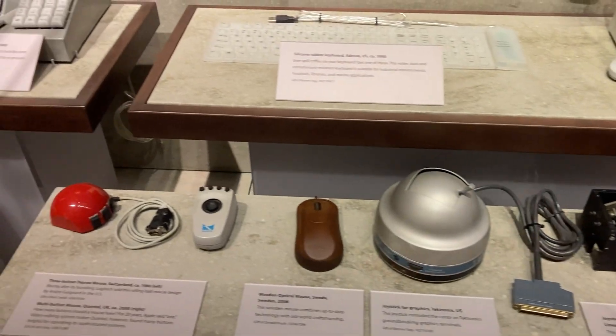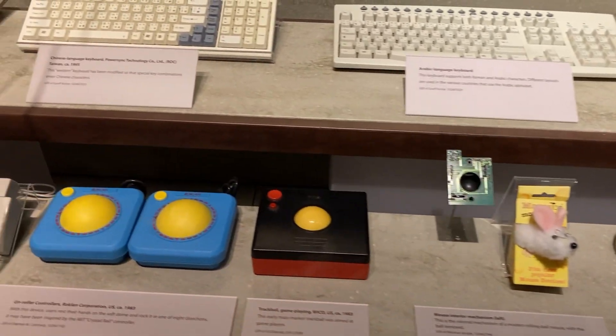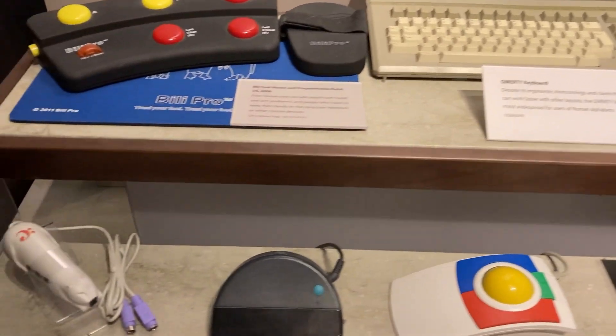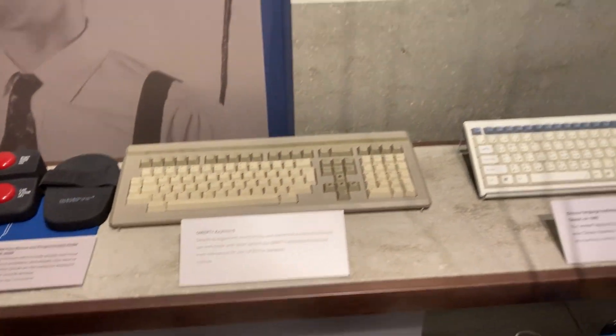It's great, these museums, because you get to see the development of things. So there's the development of joysticks. We also have tracker balls as well — they're kind of out of trend now, but I love the tracker ball. There was also a barcode scanner shaped like a cat — I don't know what that was.